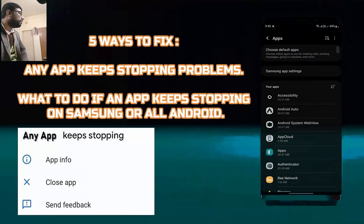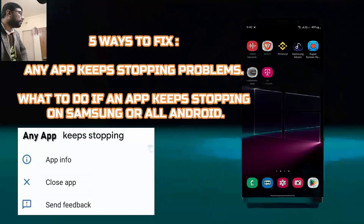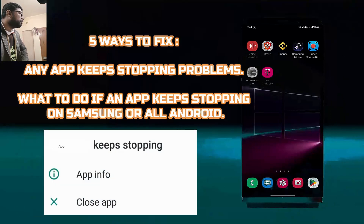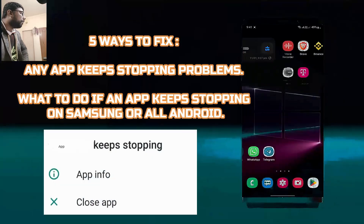Hello there. I will show you how to fix any app that keeps stopping on your Android phone in this video, or what you need to do if an app keeps stopping on your phone. So let's get started.